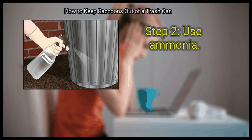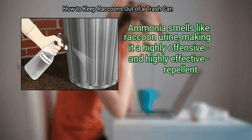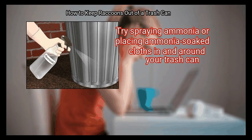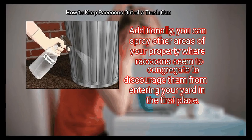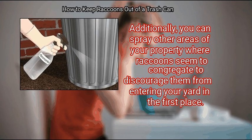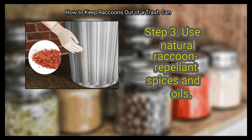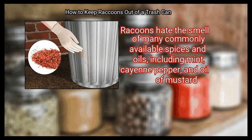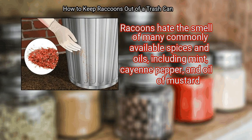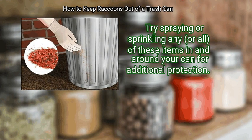Step 2: Use ammonia. Ammonia smells like raccoon urine, making it a highly offensive and highly effective repellent. Try spraying ammonia or placing ammonia-soaked cloths in and around your trash can. Additionally, you can spray other areas of your property where raccoons seem to congregate to discourage them from entering your yard in the first place. Finally, use natural raccoon repellent spices and oils. Raccoons hate the smell of many commonly available spices and oils, including mint, cayenne pepper, and oil of mustard. Try spraying or sprinkling any or all of these items in and around your can for additional protection.